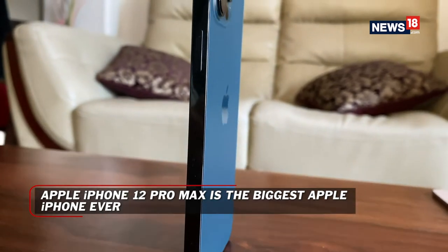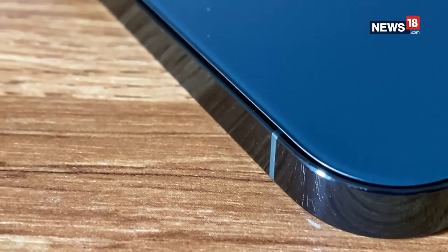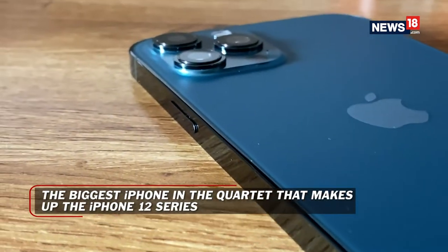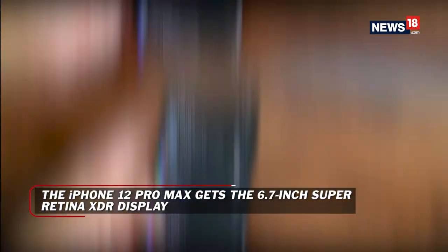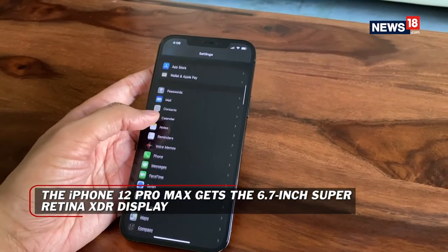The new design, the one with the flat sides and very thin bezels — something quite inspired by the iPad Pros — will perhaps not make you realize that this is a slightly bigger screen than before. From 6.5-inch to now 6.7-inch. But for somebody like me who loves big screen phones, this meaningful change really does show up.